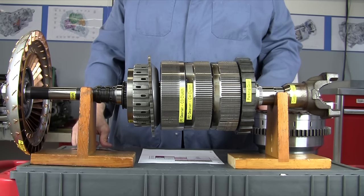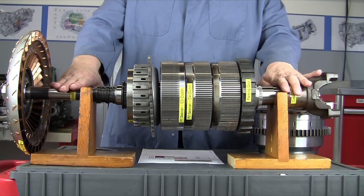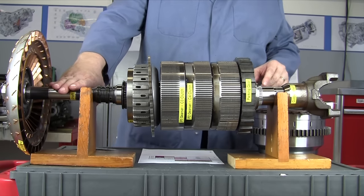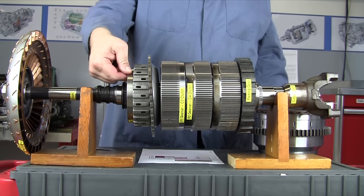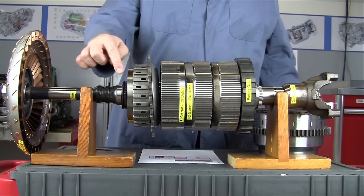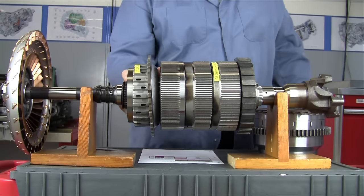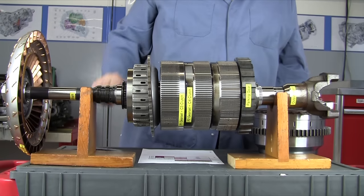Fourth gear is direct drive, meaning one turn of the input gives one turn of the output. In fourth gear, we release all three holding clutches and instead keep the C1 clutch applied while also applying the C2 clutch. All three pieces are now hooked to the input shaft and the whole assembly turns together. One turn in equals one turn out.